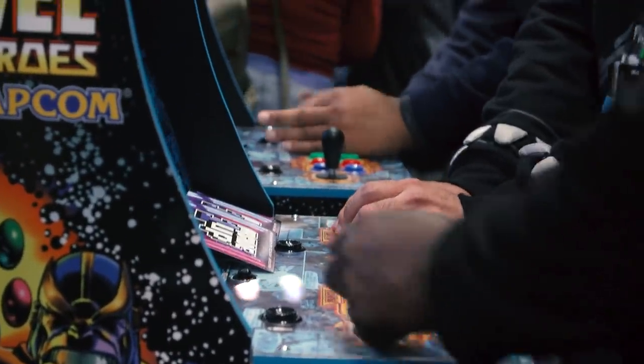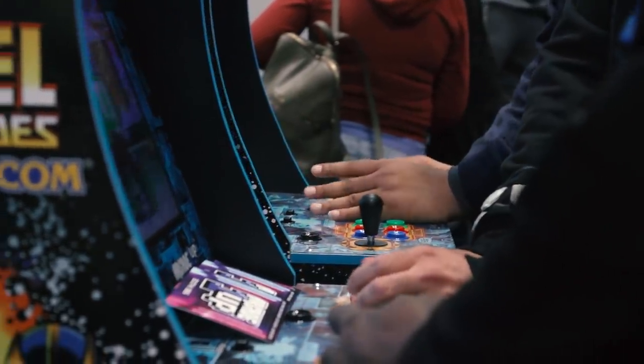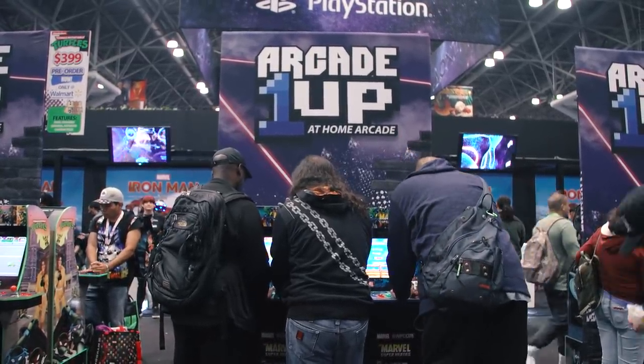The fan community has really supported us. I feel like retro gaming is back in a big way. We have all the next-gen systems, but there's always room for nostalgia. I think good content is good content, like a good song or a good video game.